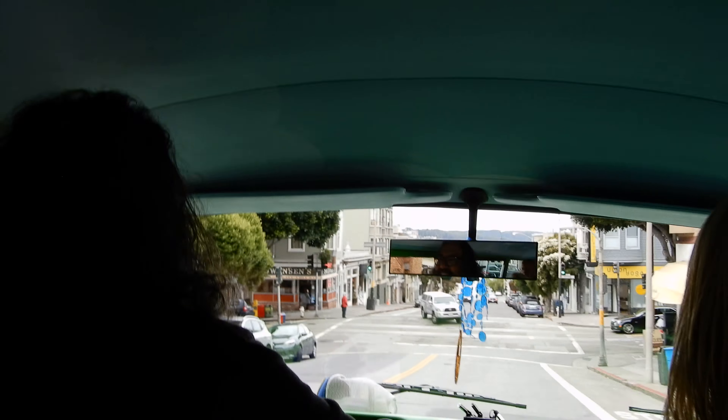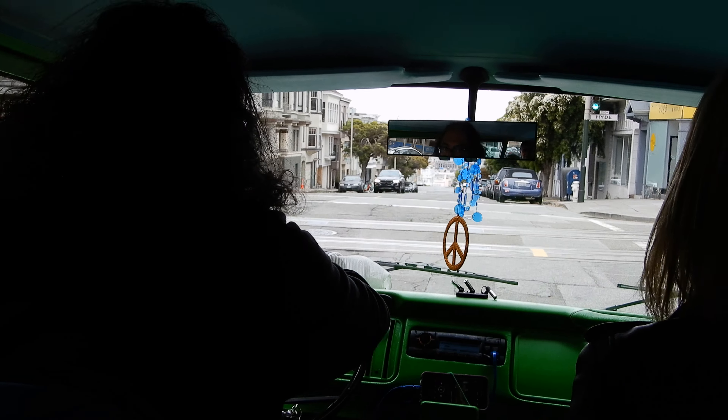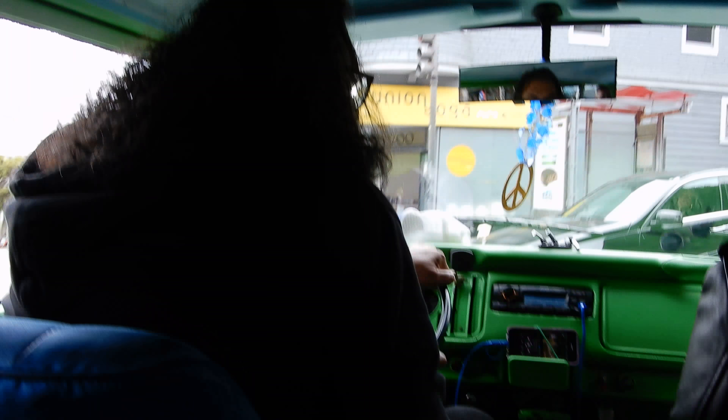I'm going to do a little video of this. We're going to pretend to be a cable car. We're going to turn here. Yeah, remember that old chat.